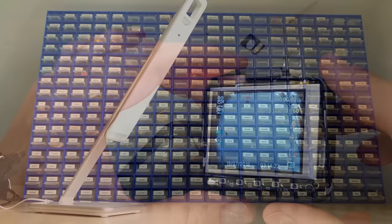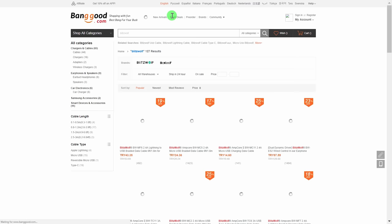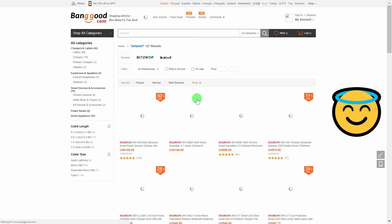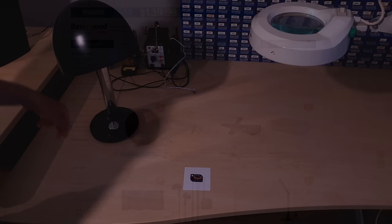This mini teardown has been illuminated by a BlitzWolf desk lamp — it's very good for that purpose. When they approached me, I suggested that the robot vacuum cleaner would be a good candidate for a video, but then a desk lamp showed up. That's bold. But what the hell, it's not bad.